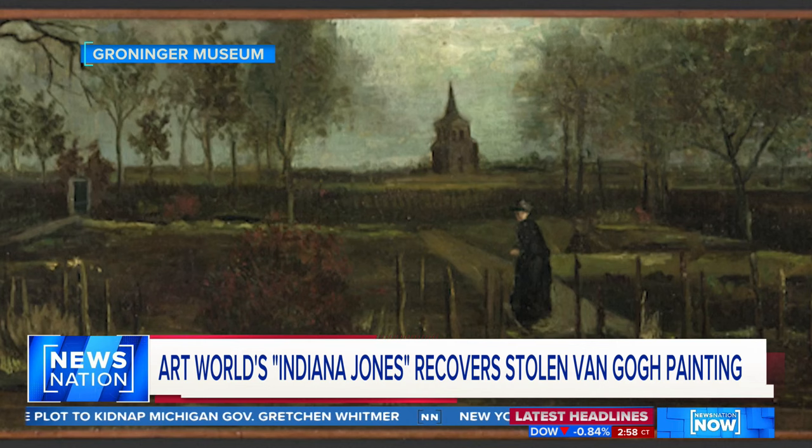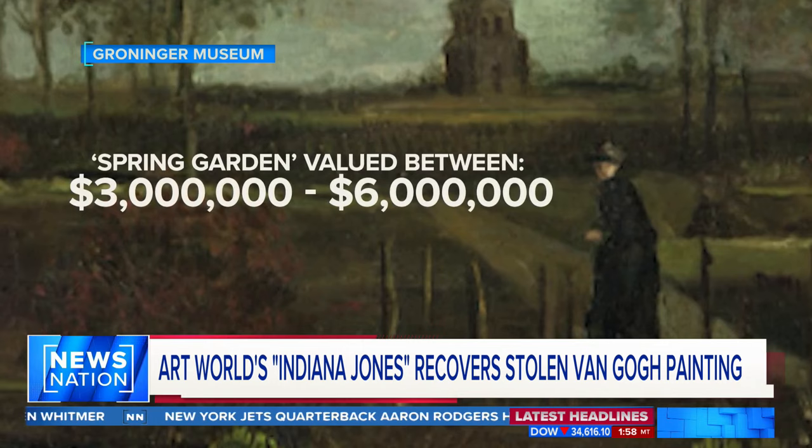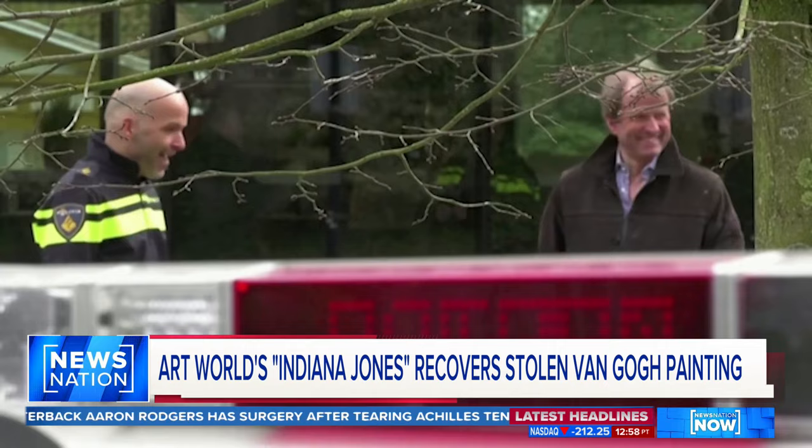The painting was being passed around the criminal world, trying to negotiate the return of the painting, valued between $3 to $6 million. Along the way, Dutch police arrested everyone involved in the heist, but never retrieved the Spring Garden.